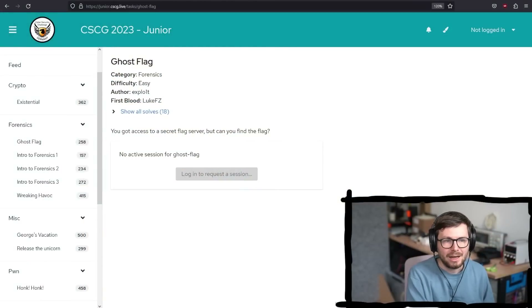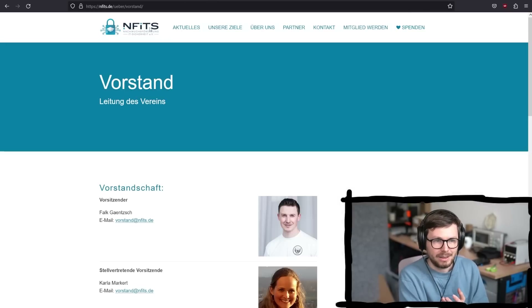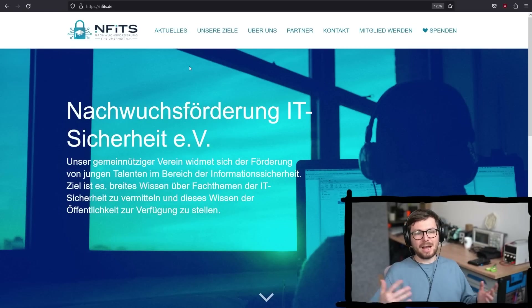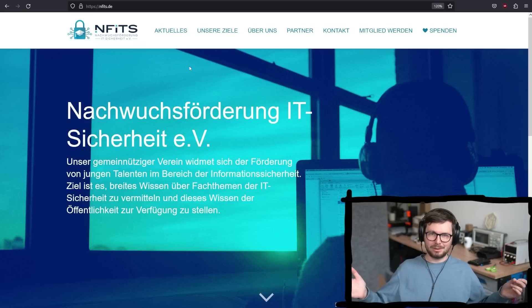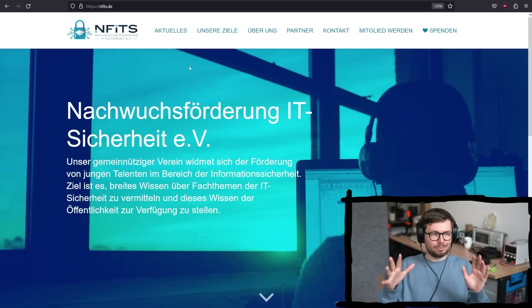But I think if you are in school and you're interested in IT security, then I hope something like the CSCG Discord is a place for you to learn. That's also the mission behind the organization of the CSCG. Behind the CSCG is actually a nonprofit called the Nachwuchsförderung IT Sicherheit. This nonprofit has as a goal to support younger people coming up in cybersecurity and helping them figure out what they want to do in their career.